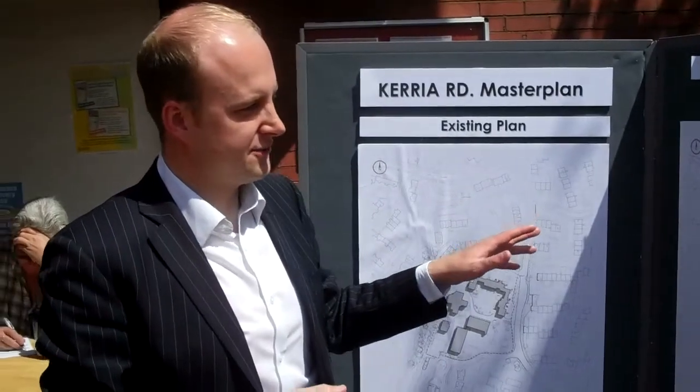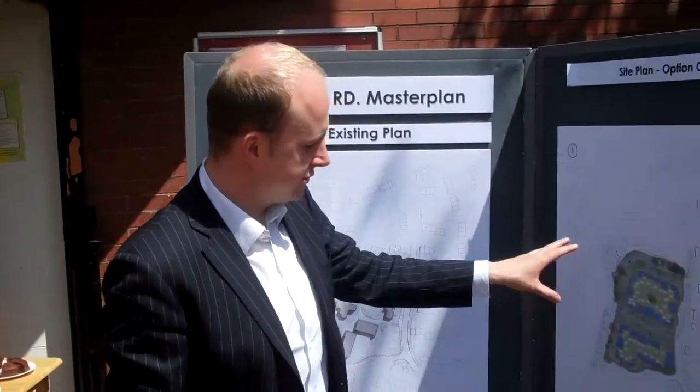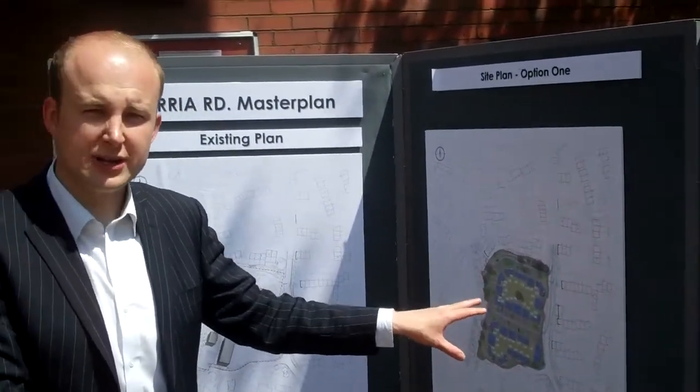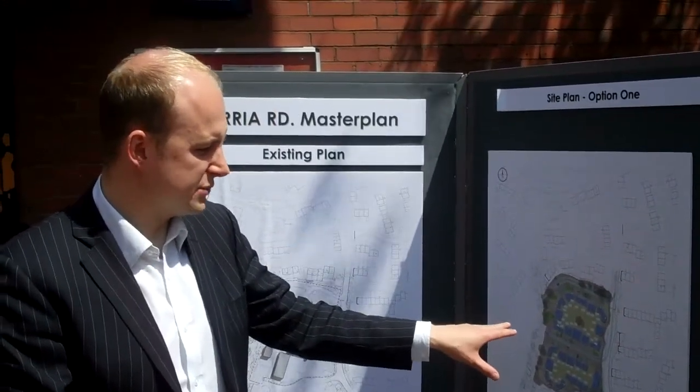The idea really is to have an initial engagement exercise and bring people's views in. What we've done is provide three initial options for that. Each of the options shows a predominant mix of two and three bedroom traditional family style houses. On the first one we've got 46 houses altogether. There are some four bedroom houses included and four apartments as well.